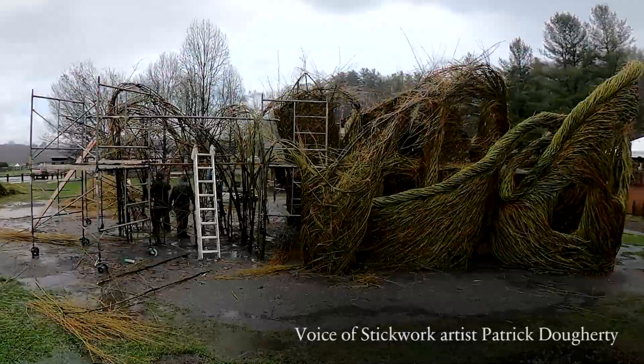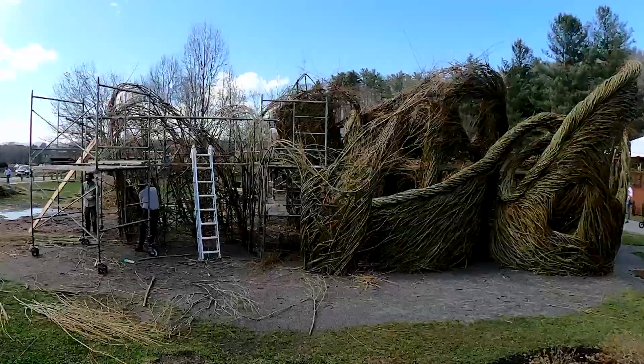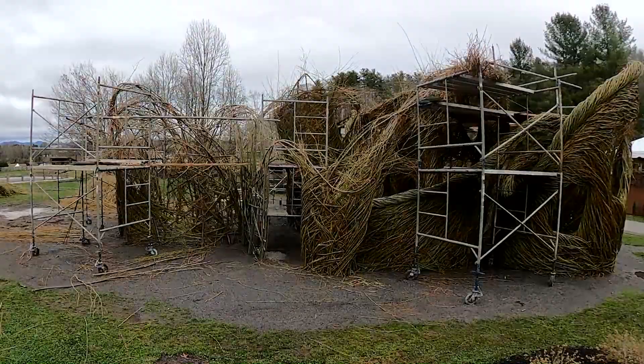We have a neighbor over here in the holly tree — a mockingbird — and he's been working with us the whole time, singing to us and being aggravated at us. So we've decided to call this piece 'Free as a Bird,' kind of as a tribute to the birds.